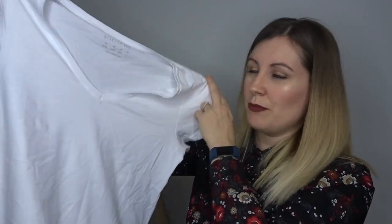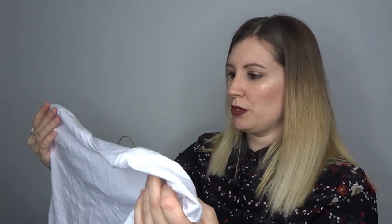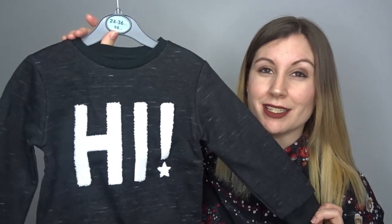This is so creased, I do apologize, but this is just a plain white basic tee. I've taken the labels off but I think it was about £2.50. I'm always cold and I like to have something like that underneath if I'm wearing a jumper.